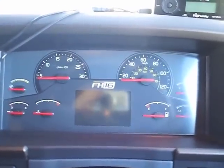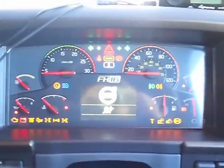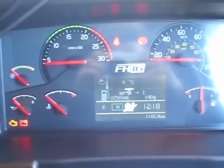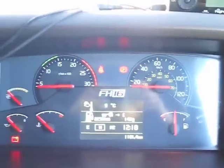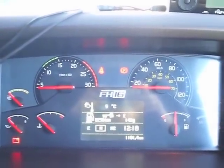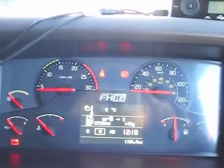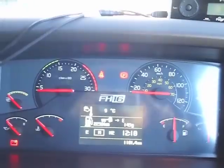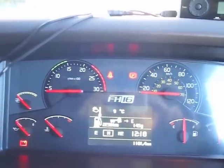Here is the dashboard. Pretty much like any other truck really — it's got all the different bits and pieces. I quite like a feature on this, which is you put in the distance to your destination and it will give you the time based on the average speed.